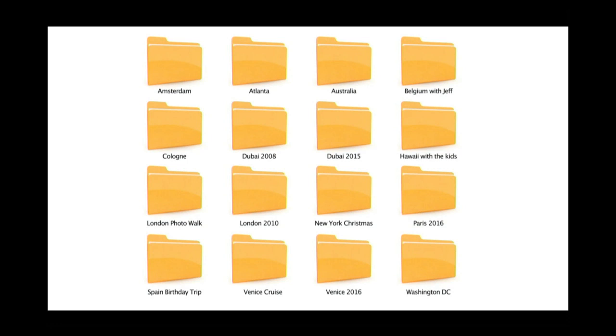Unless you've got a really good memory, the date will burn you. For example, if I wanted to find pictures from when my brother and I went to Belgium years ago — I'd go to my external hard drive, in my travel folder, in a folder called 'Belgium with Jeff.' If not, I honestly have no idea what year that was. Could have been 2009, 2007, or 2006. I really have no idea whatsoever.